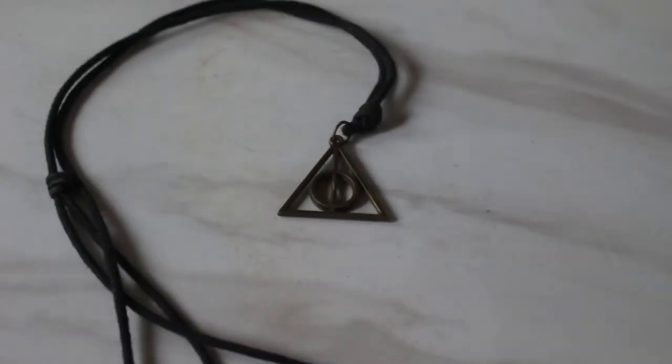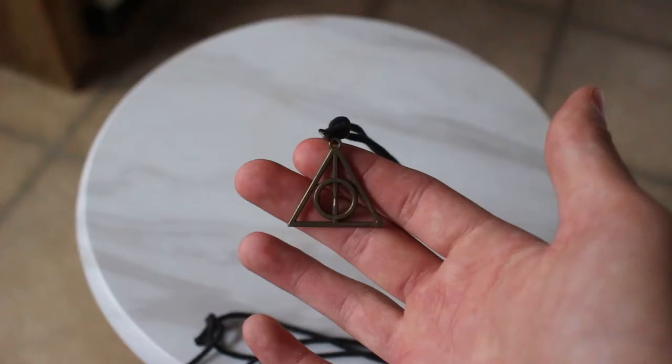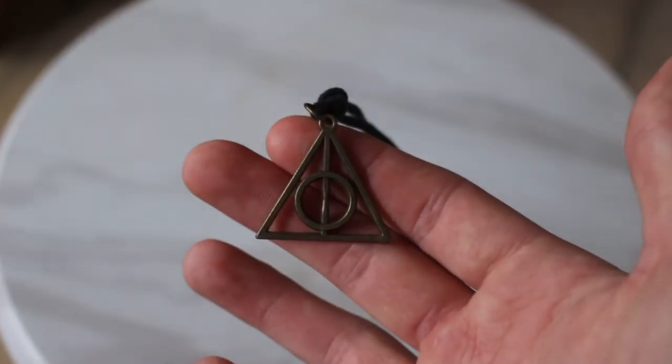Next is my Deathly Hallows necklace. It's just a little Deathly Hallows logo. Of course, the triangle is the Invisibility Cloak, the circle is the Resurrection Stone, and the line in the middle is the Elder Wand.